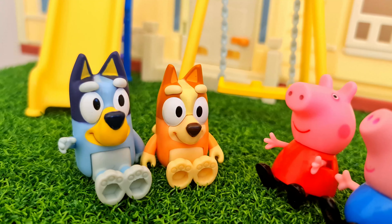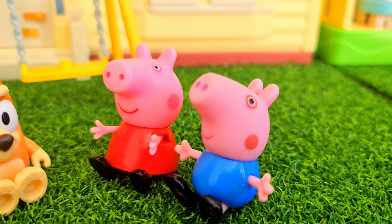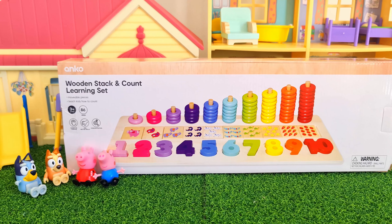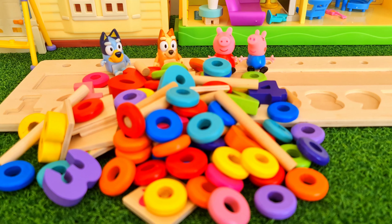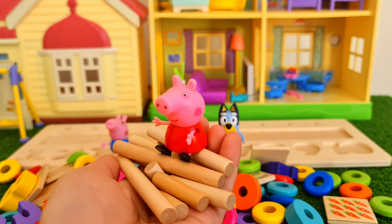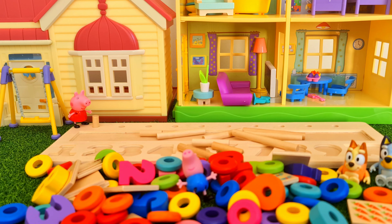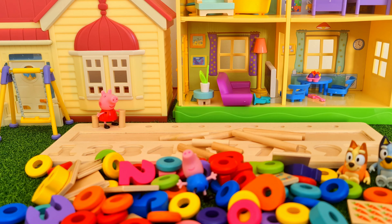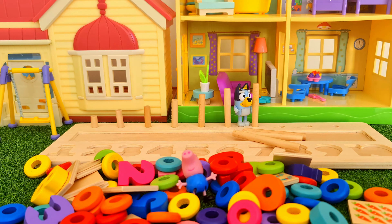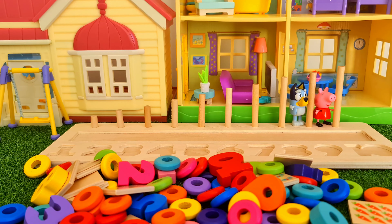Hi! Today we're playing with Bluey, Bingo, Peppa Pig and George. What are we playing with today? It's a learning toy that teaches about numbers and colours. Wow, so many pieces here. What should we do first? What's that Peppa? You want to put the poles in first? That sounds like a great idea. First one's in and the second one. Another one. Bingo's helping. Bluey's turn. Even George is helping out. Alright, that's all of them in. Good start, kids.